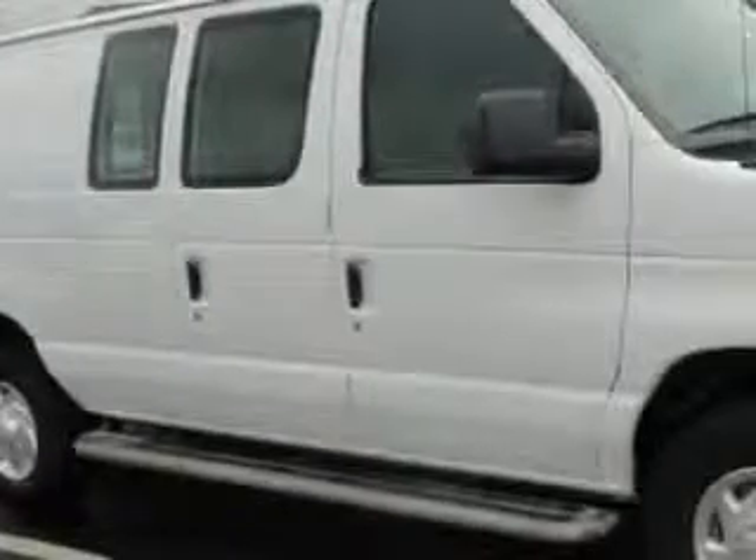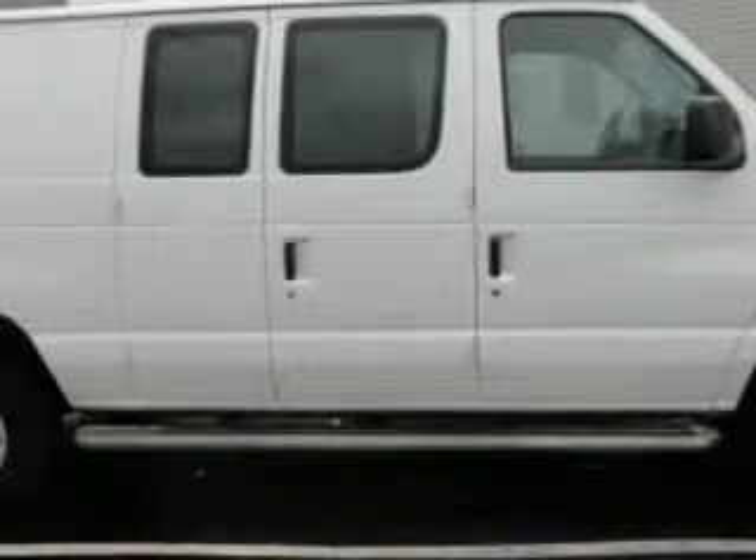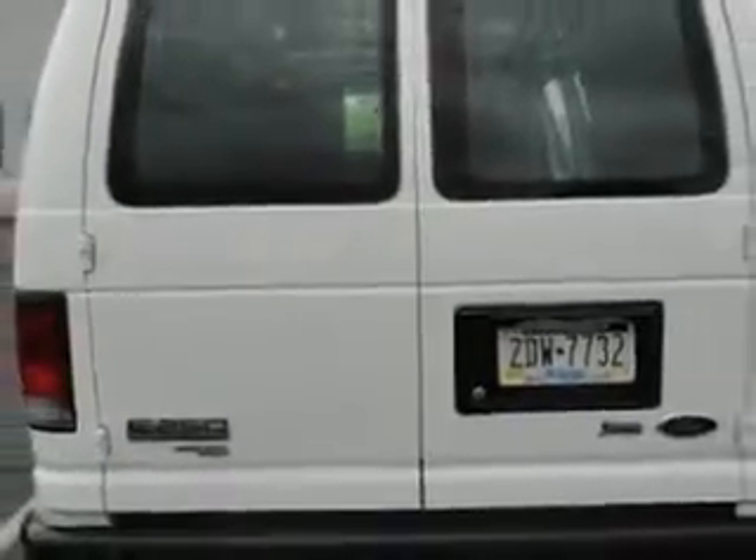Culp Car Rentals knows you want more in a car. You expect the best from your vehicle. You will love this Oxford White 2012 Ford E-Series Cargo Van, equipped with an 8-cylinder engine and an automatic transmission.